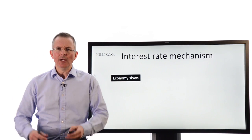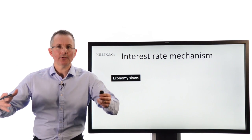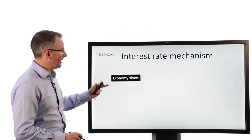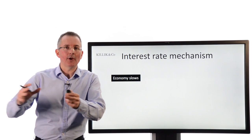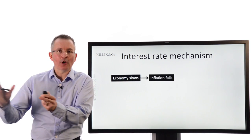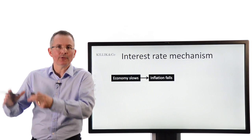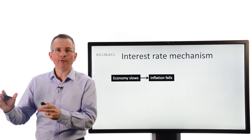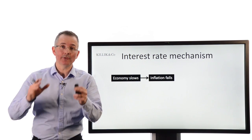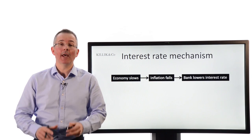First of all, interest rates. For novices, how can you control the overall stability, growth and happiness of an economy just using one tool — the bank rate? The economy starts to slow, GDP starts to contract. As the economy contracts, prices will start to fall away because people stop spending and start saving, businesses stop investing. Inflation picks that up as either the RPI or the CPI. As a response, the bank lowers its interest rate.